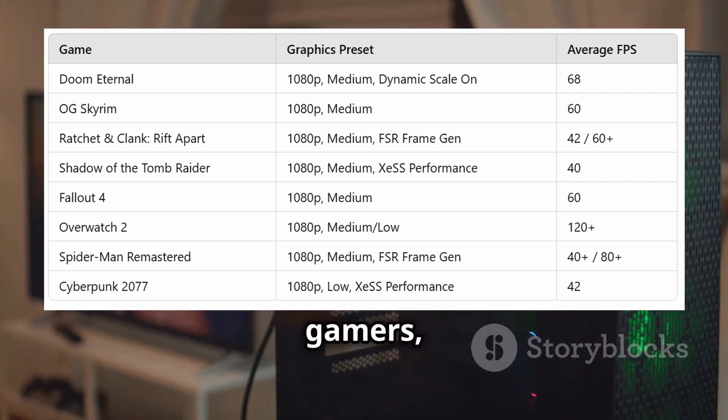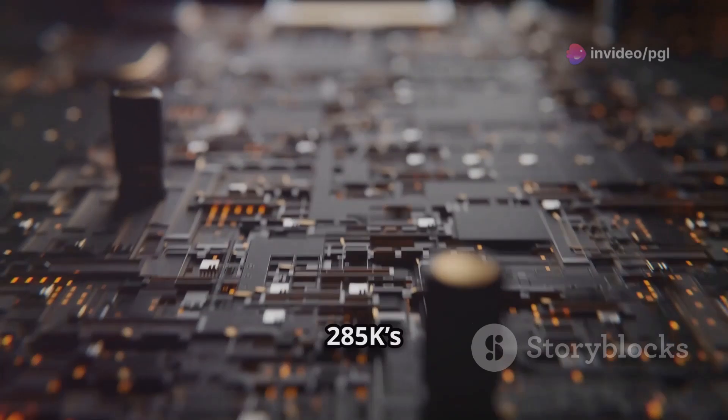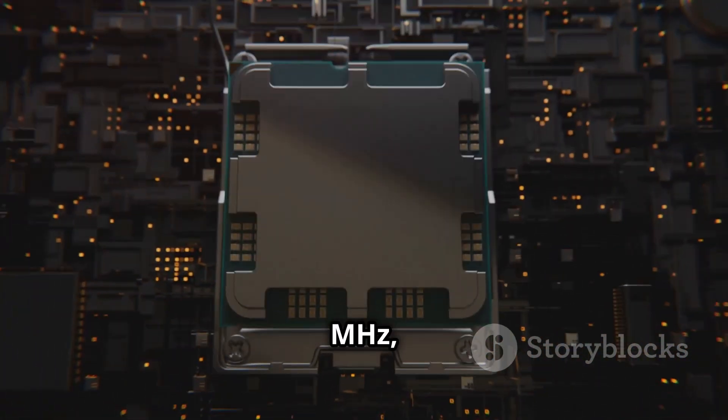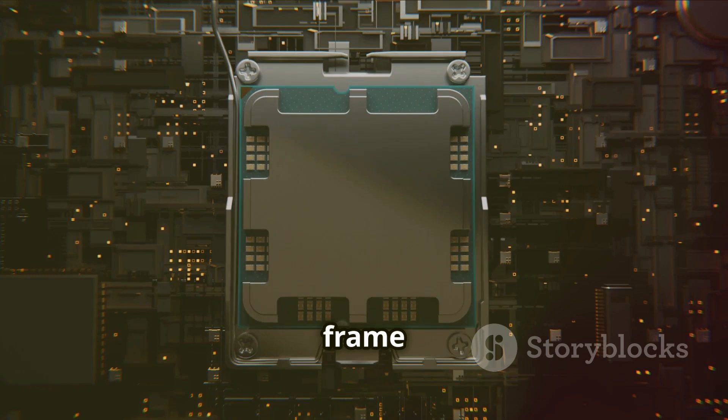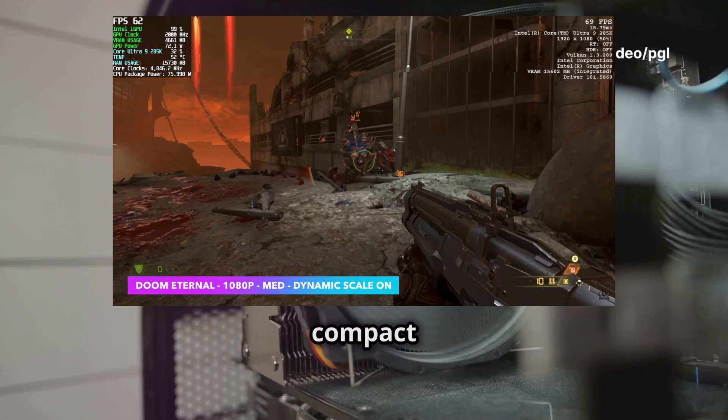Budget gamers, this iGPU is all about performance, efficiency, and value. The Core Ultra 9 285K's iGPU, clocked at 2000MHz, handles popular games at solid frame rates while sipping power — just 50 to 80 watts during gameplay. Cool and efficient, perfect for compact builds.